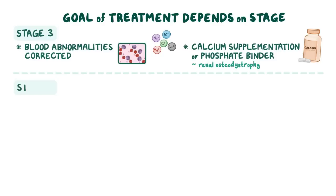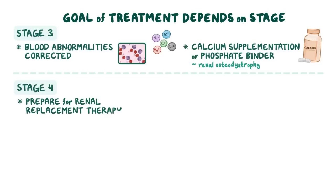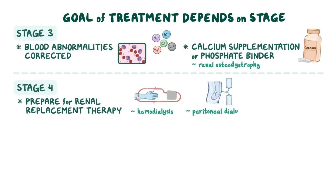When clients reach stage 4, kidney function is severely reduced, so treatment involves getting them prepared for renal replacement therapy options, which include hemodialysis, peritoneal dialysis, and renal transplantation.